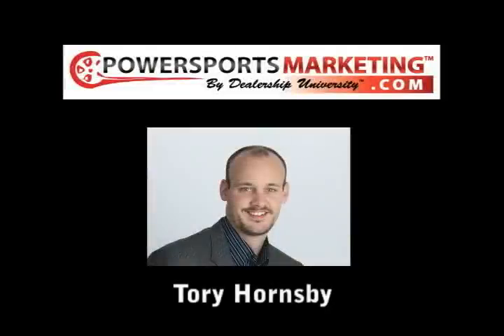Hey everybody, it's Tory Hornsby and I'd like to thank you for joining me on this very quick video. What I'd like to share with you today is an incredible marketing strategy hot off the press that I know is going to be a winner. And I'm sure once you see it, along with all the marketing assets included in this campaign, I'm sure you'll agree.